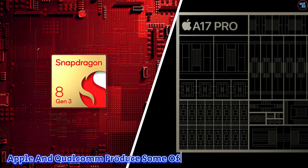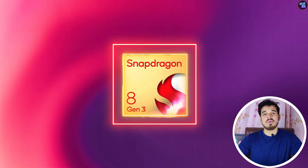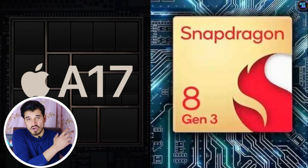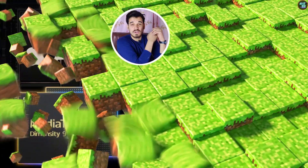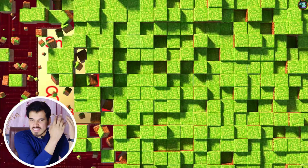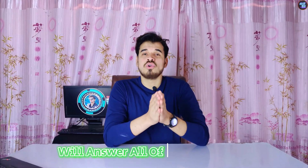Apple and Qualcomm produce some of the best smartphone chipsets, such as the Apple A16 Bionic, the Qualcomm Snapdragon 8 Gen 2, and Snapdragon 7 Gen 3. Their latest releases — the Snapdragon 8 Gen 3 and the Apple A17 Pro — continue this trend. This comparison will answer which is faster, better, more power efficient, superior in AI performance, and cheaper.